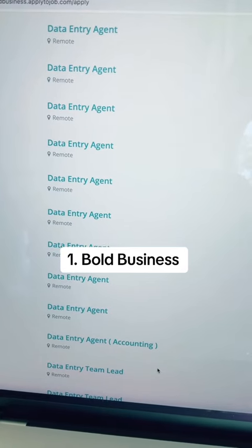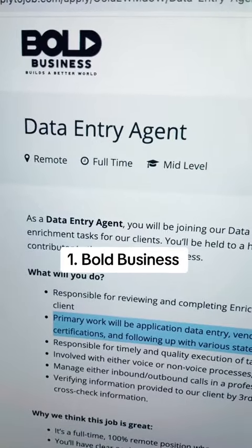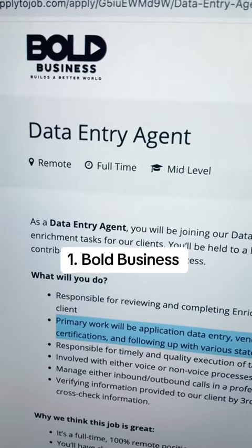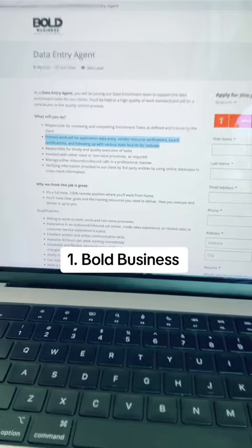You'll need to go through each one because some of them only hire in the Philippines. One of the openings that they have is a full-time, mid-level position for a data entry agent. Your primary duties in this position will be application data entry, vendor resource verifications, board certifications, and following up with various state boards for statuses.